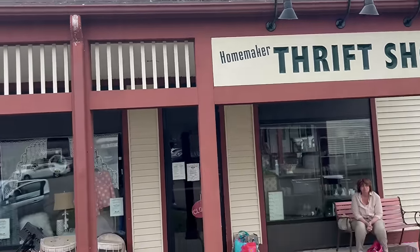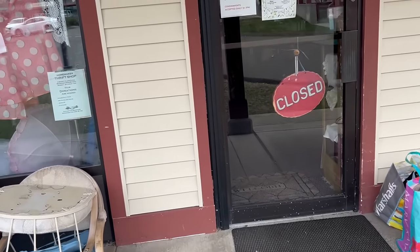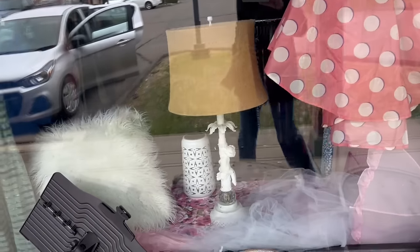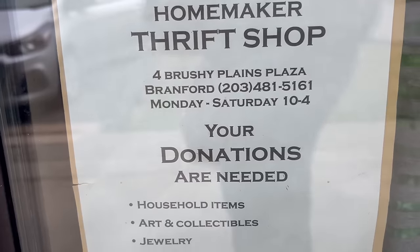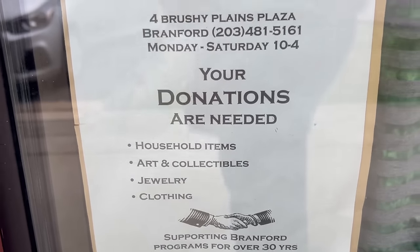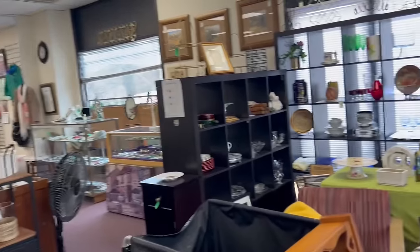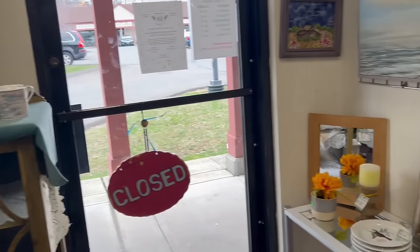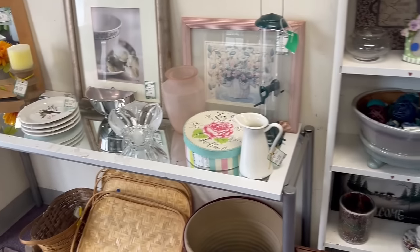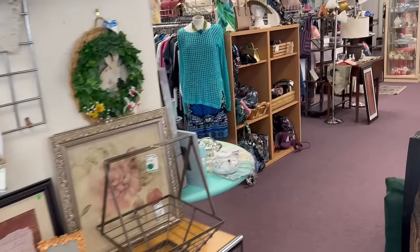I've arrived at Homemaker Thrift Shop. I'm a little bit early so the store is still closed, but that gives me a chance to peek in the windows and get a sense of what might be inside. I'm chatting to a very friendly lady who's also waiting — she comes here regularly and consigns as well. Now I'm inside and getting the lay of the land. This store is a lot bigger inside than it seemed from the outside, and if you love vintage home decor you will find yourself right at home here.